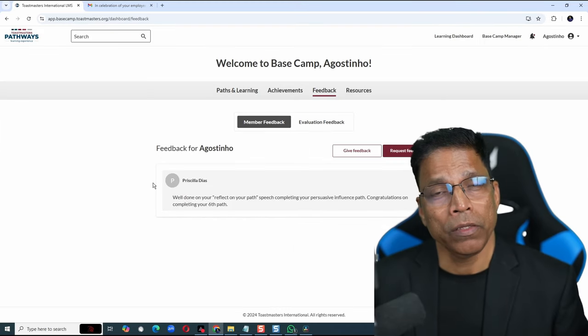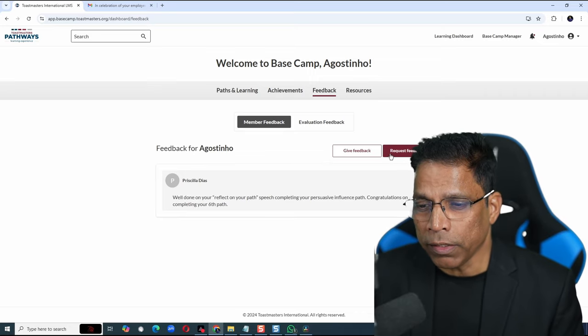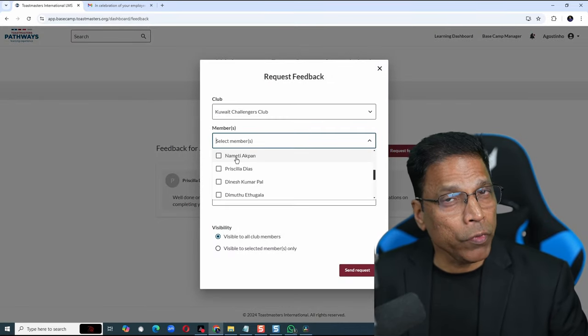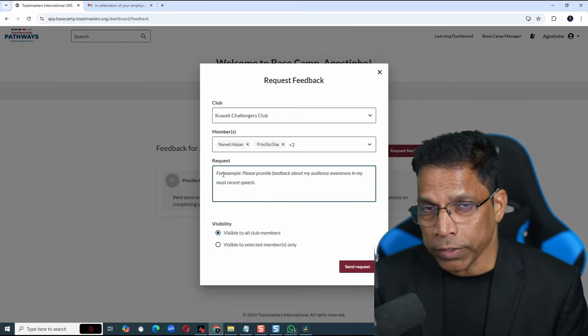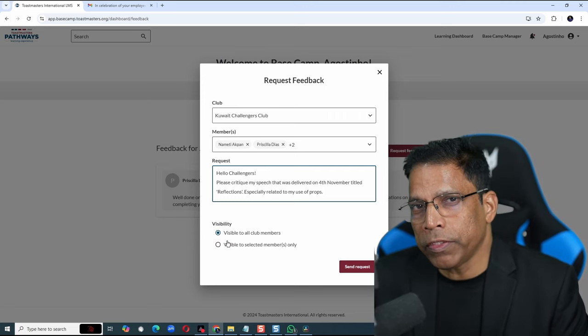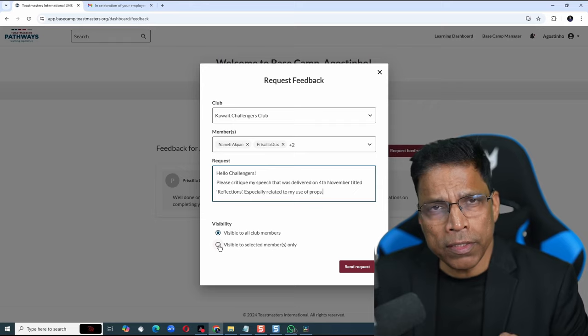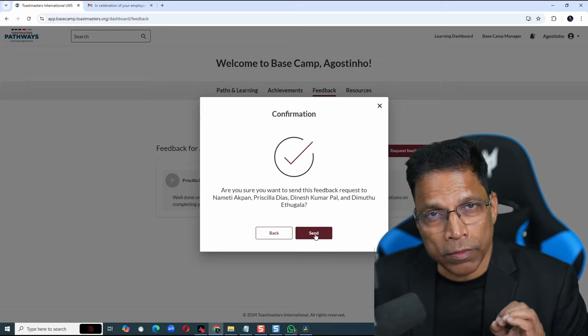You can also request other members to give you feedback. To do that, click on Request Feedback, select the club. You can request feedback from multiple members. Enter your request details. Once you have typed in your request, decide whether this request will be visible to all club members or visible to selected members only. Since I have selected only four members, I will make it visible only to them. And click Send.